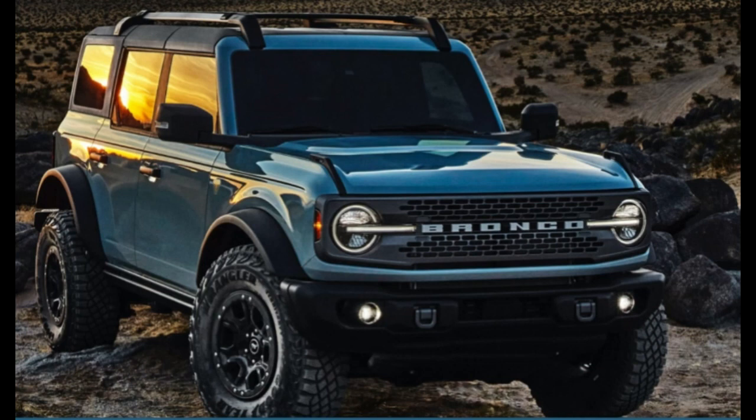Underneath, specially designed strategically placed steel plates protect the Bronco's critical components. Higher capability models come with available rock sliders, front skid plate, and shields for the engine, transmission, transfer case, and fuel tank. Ford has truly thought about everything on this build.